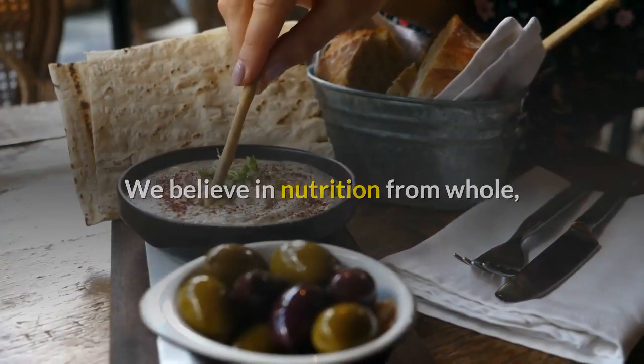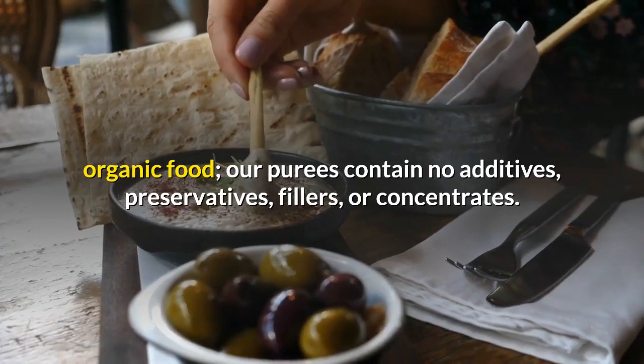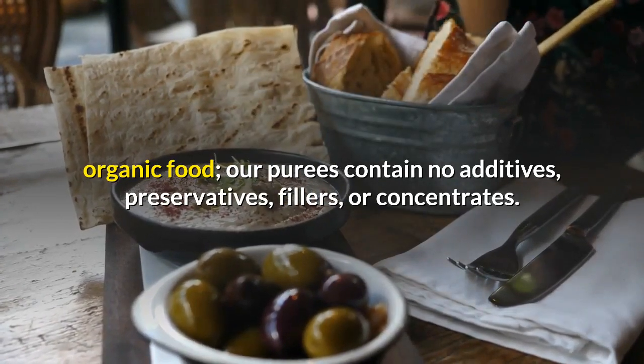We believe in nutrition from whole organic food. Our purees contain no additives, preservatives, fillers, or concentrates.